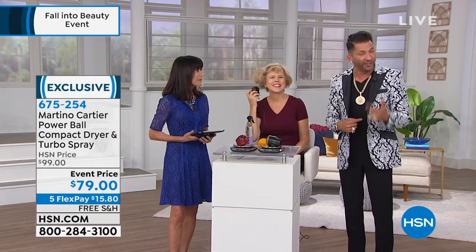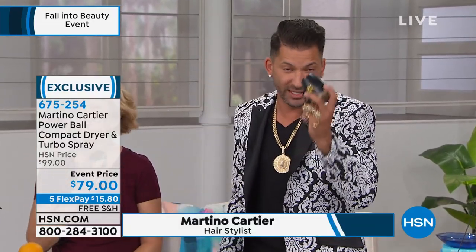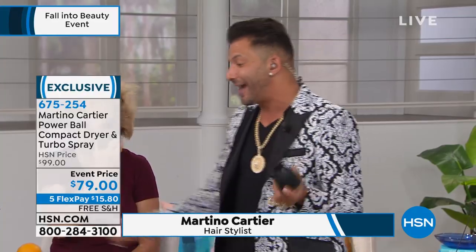The front desk said there's an HSN customer who sounds like she's crying. I get on the phone and she said, you changed my life — true story. She said she's had a hard time due to health issues blow drying her hair. She would have to blow dry her hair and then put the dryer down, blow dry, put it down. She was able to dry her whole head with this Powerball without putting it down.